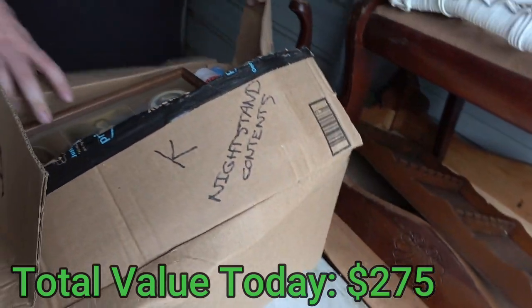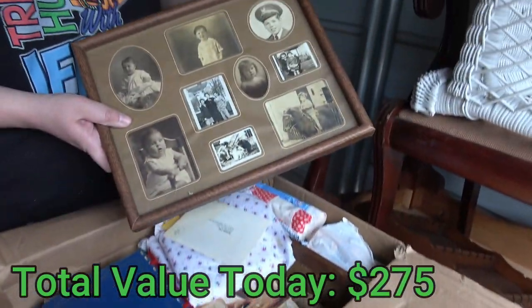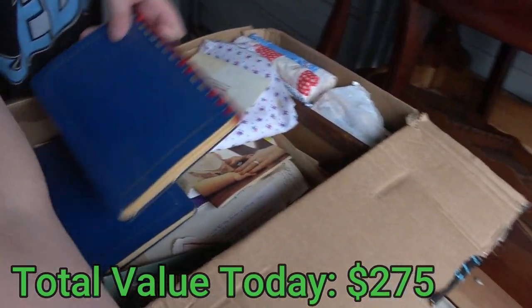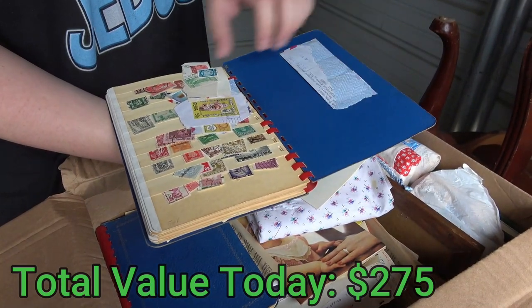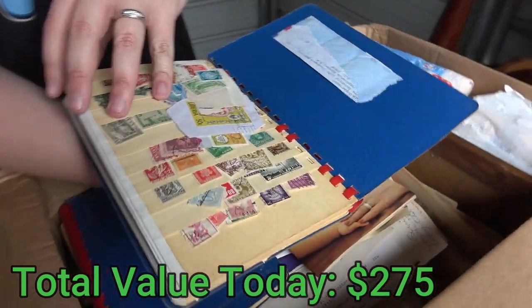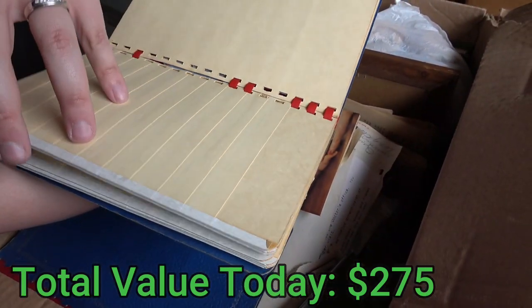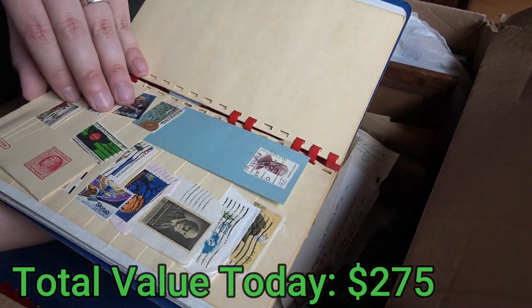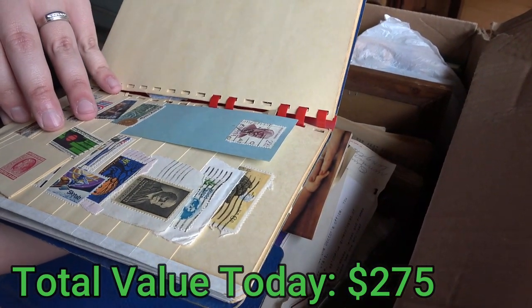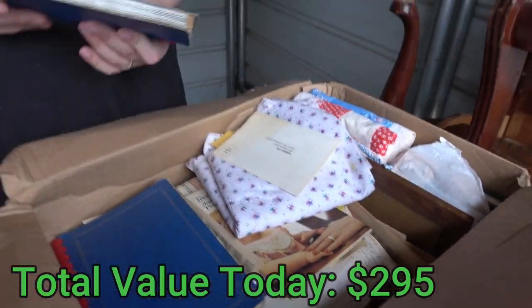Nightstand contents. Look at these old pictures. Some old black and white pictures. Are these like journals or what? Oh, they're stamps — it's a stamp collection, isn't it? Look at that. Holy crap, there's a ton of these in here. That's pretty cool. There's a ton of old stamps in here. I saw one at two cents, four cents. That's cool, that's definitely cool. This is another one — yes it is. All kinds of old collectible stamps. This could be worth tons of money here.